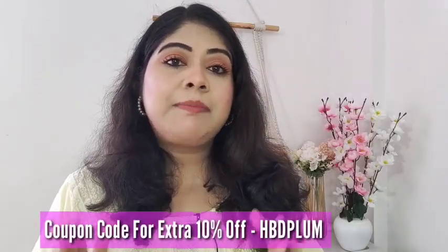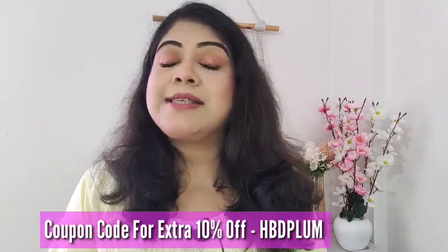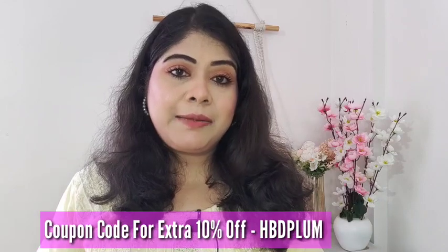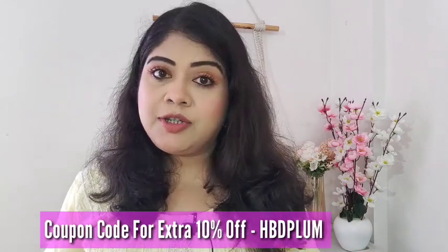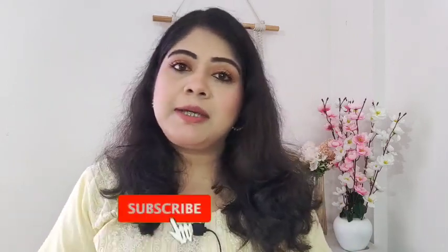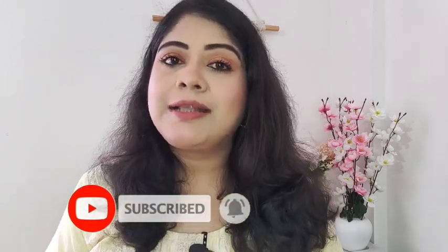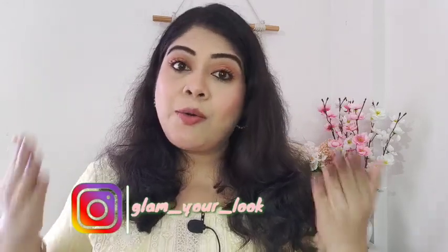You can use my coupon code HBDPLUM to get an extra 10% off on your purchase, which is an added benefit. I'll provide the link in the description. If you liked and found this video helpful, please like, share, and subscribe to my channel. You can also follow me on Instagram at glam_your_look. I'll be back — bye, take care, love you all!